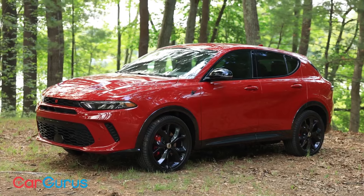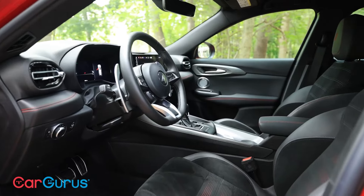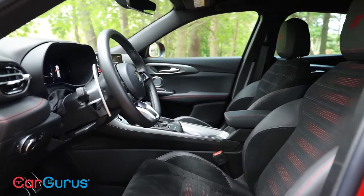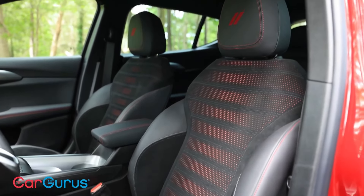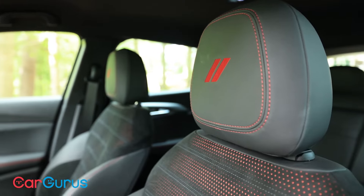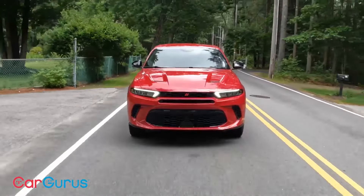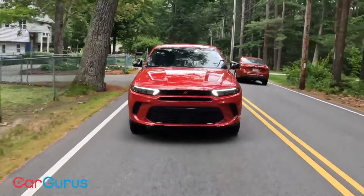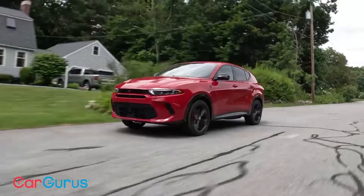2024 Dodge Hornet. The 2024 Dodge Hornet delivers excitement in a vehicle segment filled with mundane grocery getters. Compact SUVs are extremely popular, but you can count the number of fun-to-drive models on your thumbs. The Dodge Hornet changes that. Based on the Alfa Romeo Tonale, the Hornet brings an upscale European sensibility while also delivering a taste of Dodge attitude.